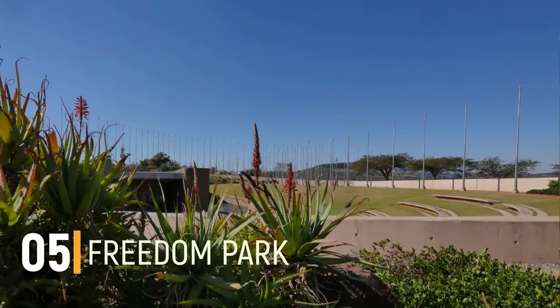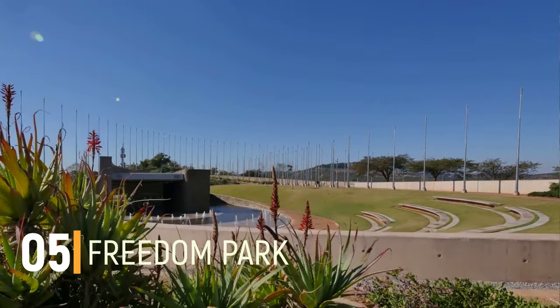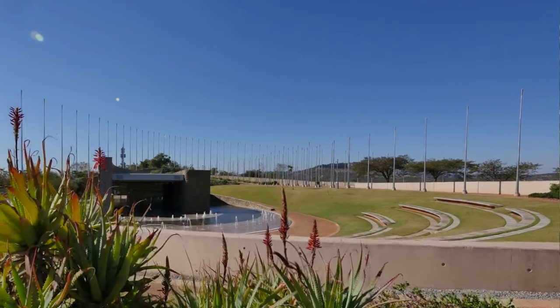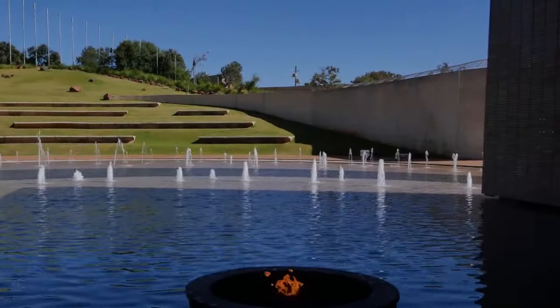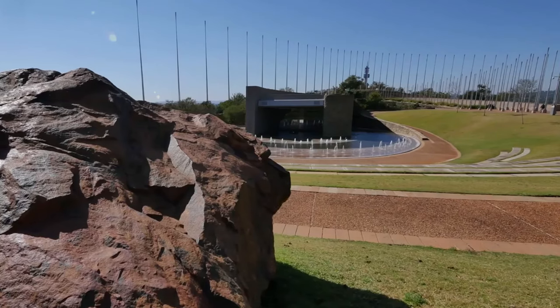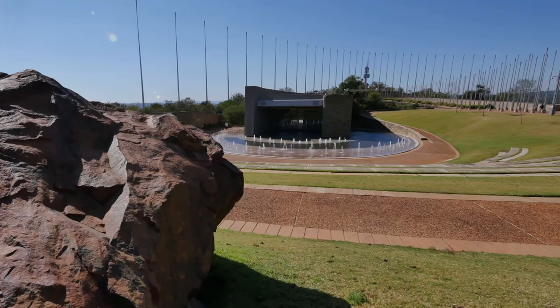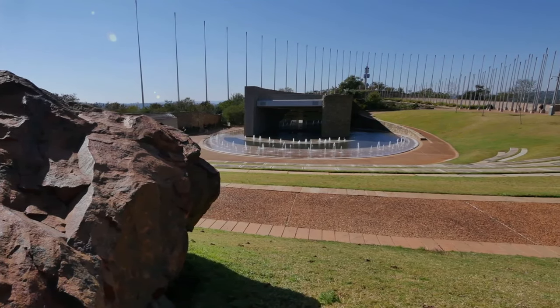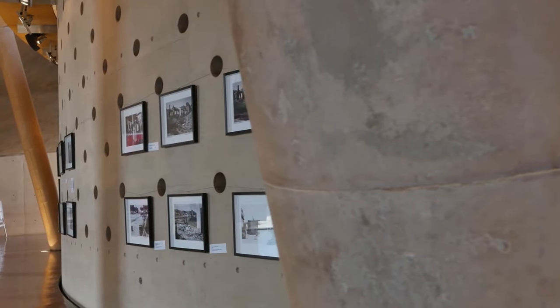Number 5: Freedom Park. The wars fought in the history of South Africa have left behind a huge loss in terms of both human life and architecture. The Freedom Park is a memorial built to commemorate the people who lost their lives in wars including World War I, World War II and South African wars. The park displays the names of freedom fighters who sacrificed their lives in these wars.